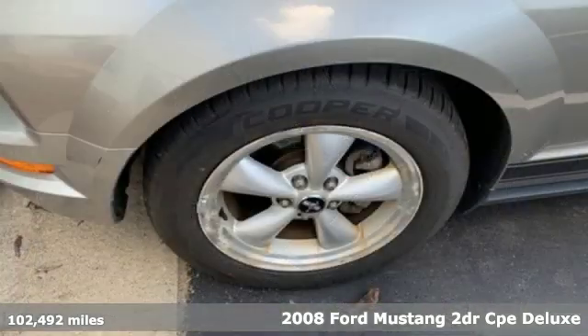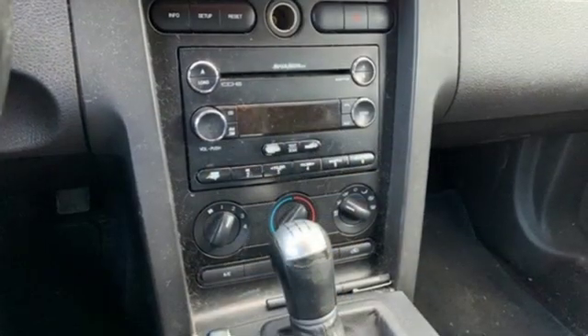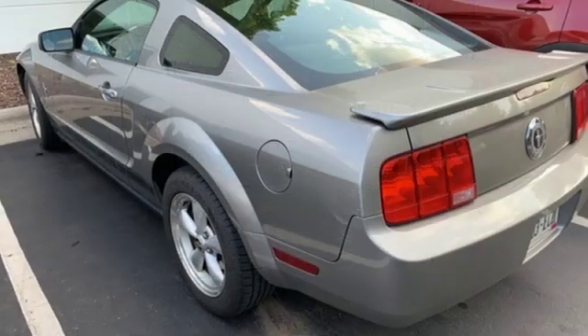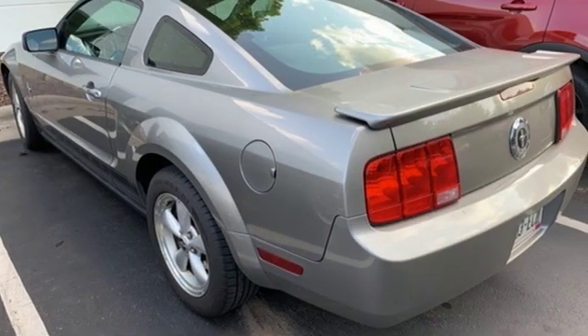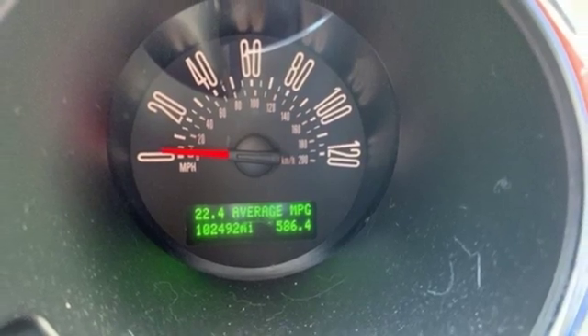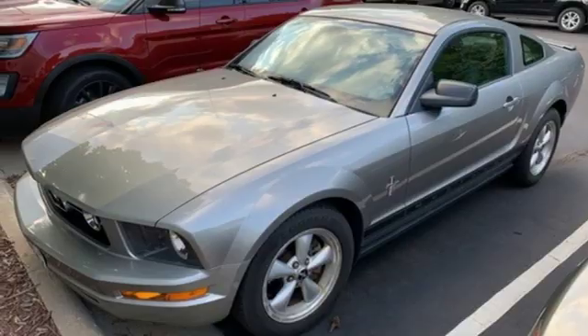A great vehicle is comprised of great features like these: auxiliary audio input, power front windows, manual tilting steering column, two 12-volt power outlets, air conditioning, V6 engine, aluminum wheels, gas pressurized shocks, and power mirrors. Take it for a test drive today.